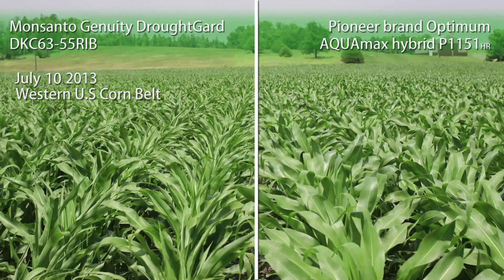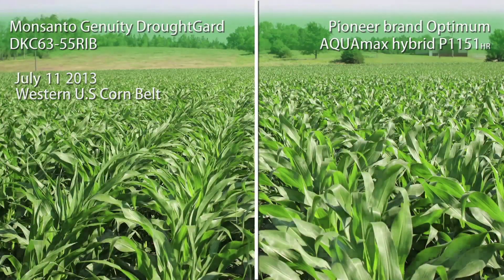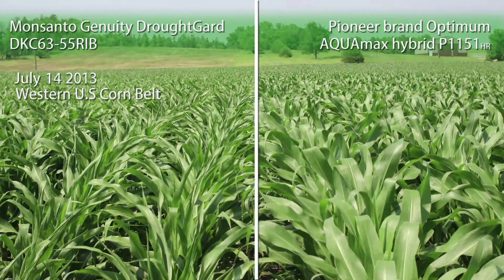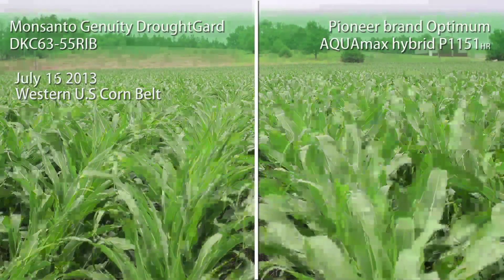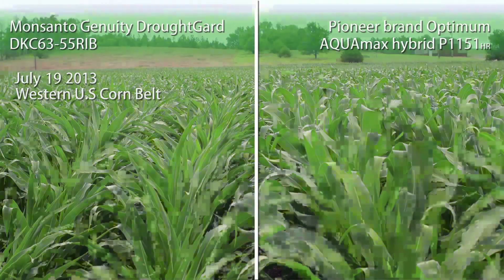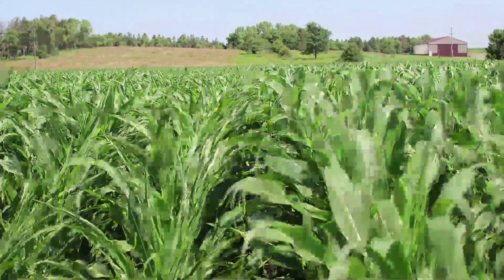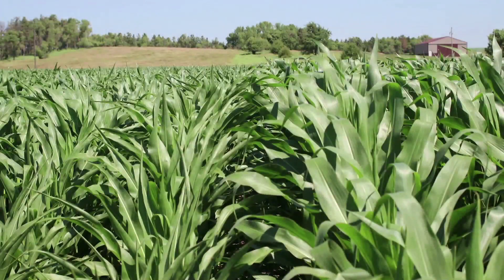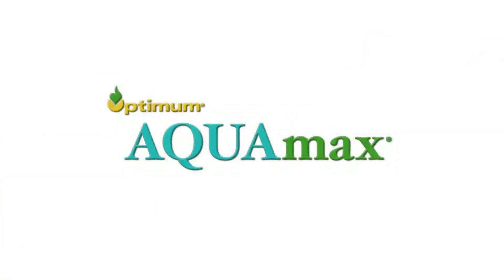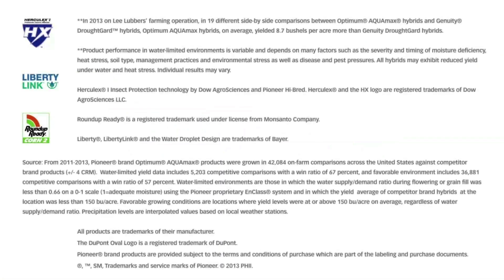This allows the leaves to maintain their photosynthetic capacity because they're still exposed, still capturing sunlight. This allows you to maintain growth for a longer period of time, to fix a little more grain, and to make more profit on that same amount of water in those water-limited parts of the plant.